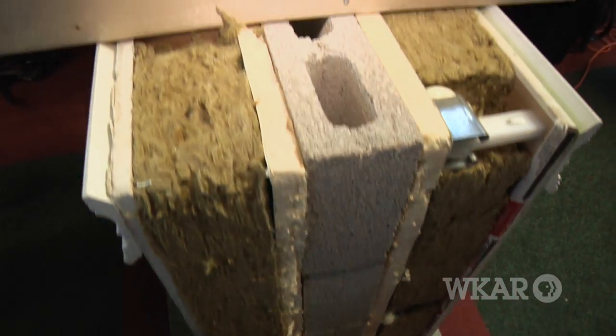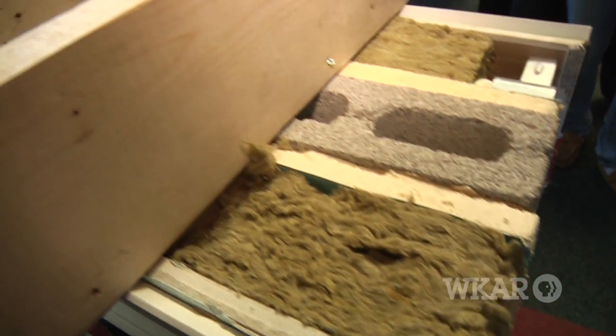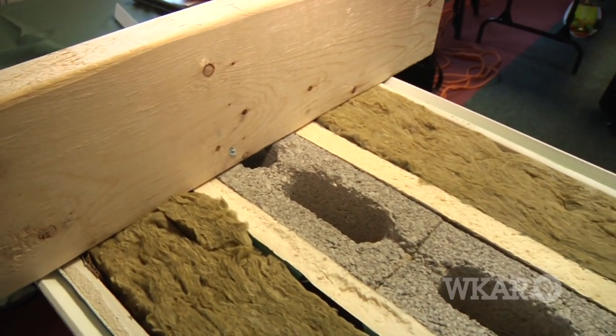We were looking at ways that homeowners could insulate their existing basements themselves without having to go through the whole framing route — making the stud wall, the frames, and then adding insulation — because that can be quite expensive and time-consuming. So we were looking at two different ways that we could make that insulation system quite a bit easier.